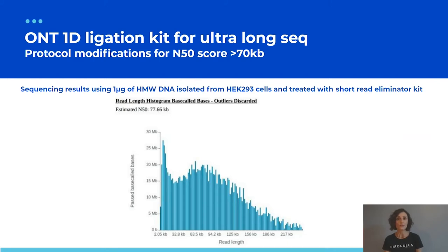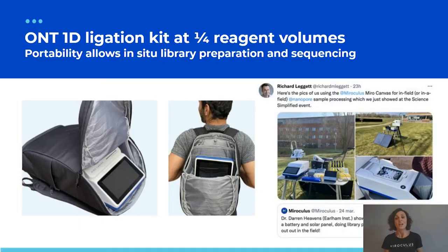In collaboration with a lab that has mastered the difficult protocol for ultra-long sequencing, we modified our scripts to serve labs requiring libraries for ultra-long reads. Using high molecular weight DNA isolated from HEK293 cells treated with a Short Read Eliminator kit, we achieved a read distribution profile with an N50 score close to 78 kb — suitable for ultra-long sequencing. We'll be releasing a script to the community soon.